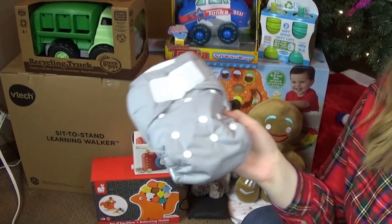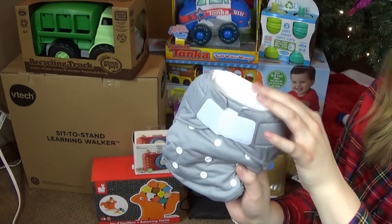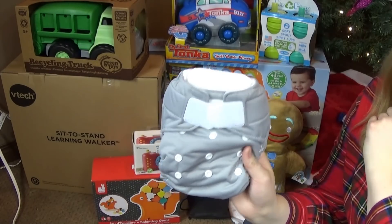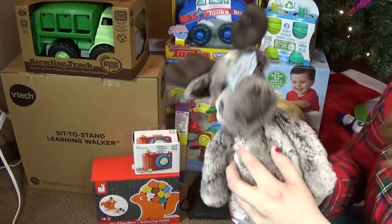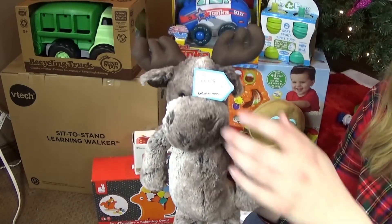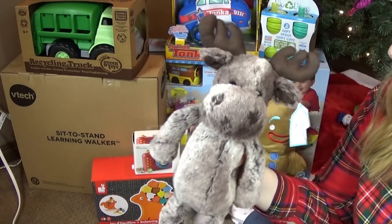Now let's move on to Everett's gifts. First I got him a Thirsties cloth diaper — just trying out a new one we haven't tried before. This is the regular all-in-one, not the natural all-in-one. If you watch my cloth diapering content you know I hate that diaper, so this is just the regular version. Next we have his Jellycat — we got him Marty the Moose. He's nine months old so it's more for fun.